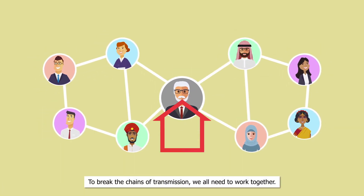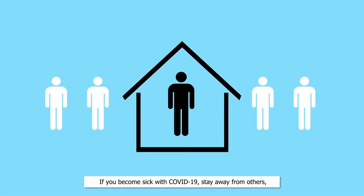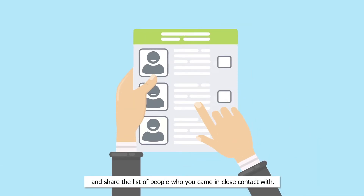To break the chains of transmission, we all need to work together. If you become sick with COVID-19, stay away from others. Follow the recommendations of your medical care provider and share the list of people who you came in close contact with.